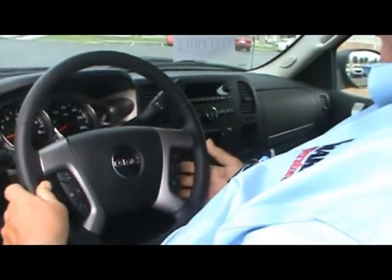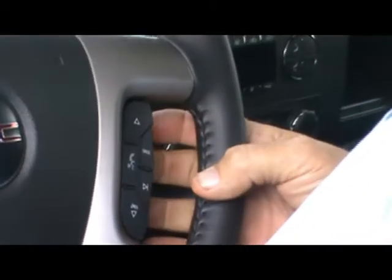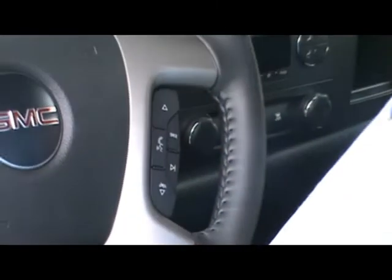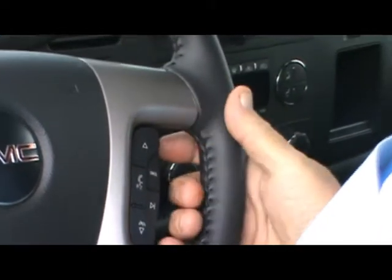On the other side, we have the controls for all your radio, as well as your cell phone on your beautiful OnStar program. You have your up and down buttons right below your fingertips, which is real easy. You don't have to reach over to the radio for your volume control, as well as mute and changing your channels.